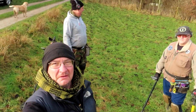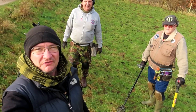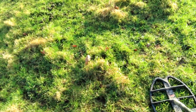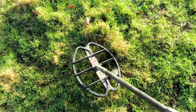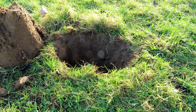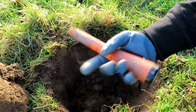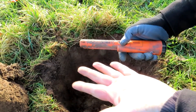Right, I'm back out on the fields. There's Mark and Clive and we're gonna find some treasure. I've got a glove on today because I stubbed one of my fingers yesterday. It's a bit sore. So I need one glove.